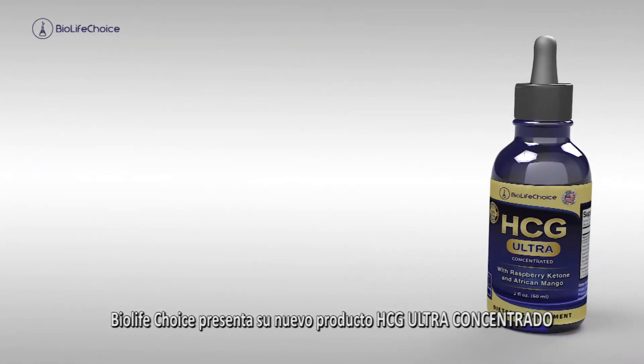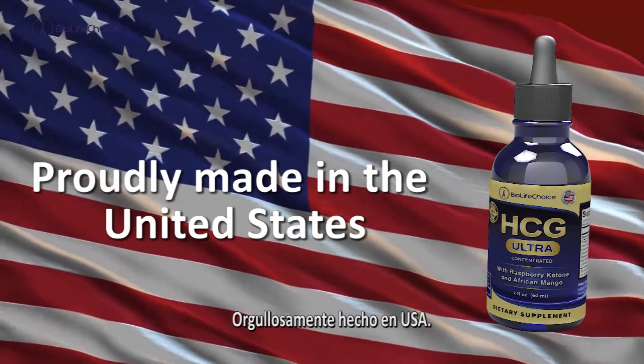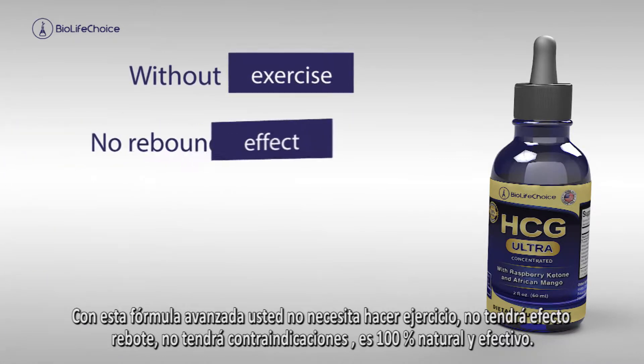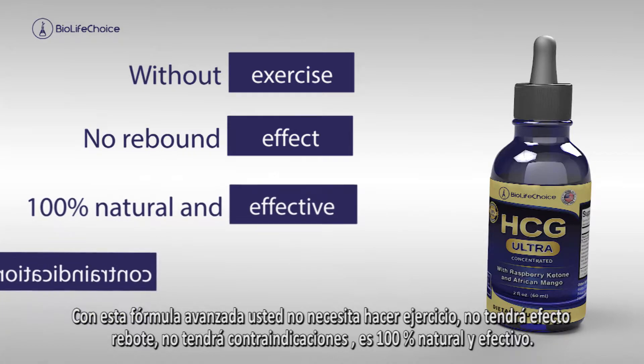Biolive Choice presents this new product, HCG Ultra Concentrated, proudly made in the USA. With this advanced formula, you do not need to exercise, you will not have rebound effect, you will not have contraindications, and it's 100% natural and effective.